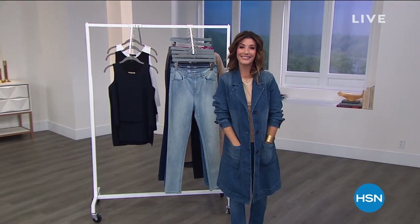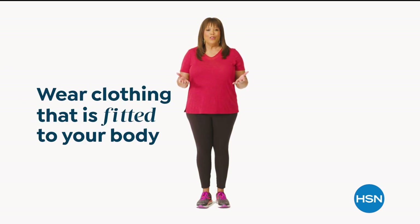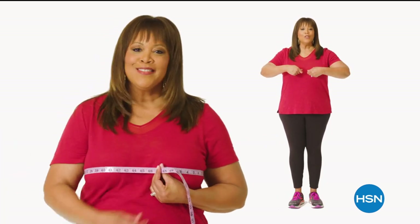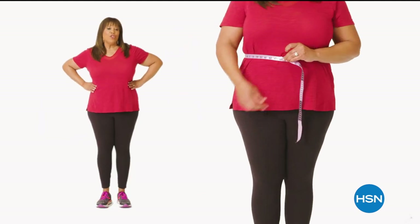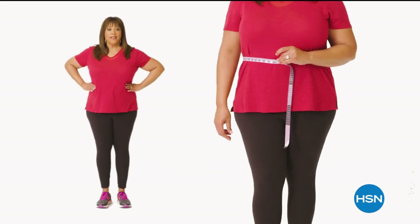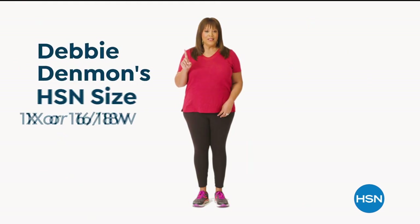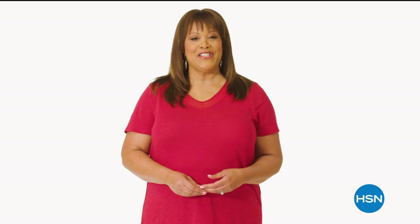If you want to find your perfect fit at HSN, start by taking accurate body measurements while wearing fitted clothing. There are three points of measure: bust, waist, and hips. For the bust, bring the tape measure up and around to the fullest part — snug but not tight. For your natural waist, measure side to side where your body naturally creases. For hips, measure around the fullest part of your bottom and hip.